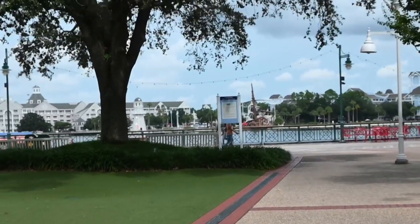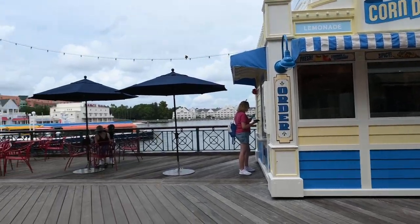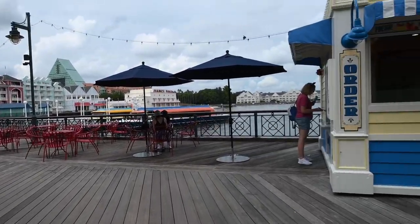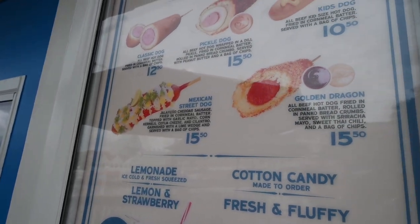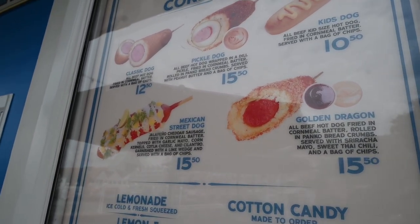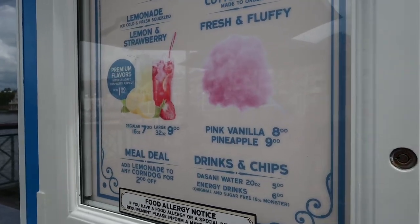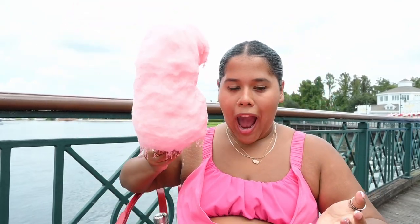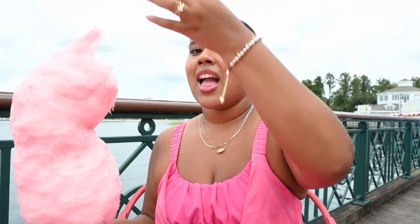Honestly, this might be my new favorite hotel because it is so pretty. Here's what we came here for lunch — it's just a small stand right at the center of the boardwalk. They have so many options but we're going to get the Mexican street dog and the golden dragon. Tamia also wants to try the pickle dog because everyone said it was really good. We're also getting their cotton candy — look how cute it is. It's melting fast but it is literally the size of our heads. I haven't had cotton candy in so long.